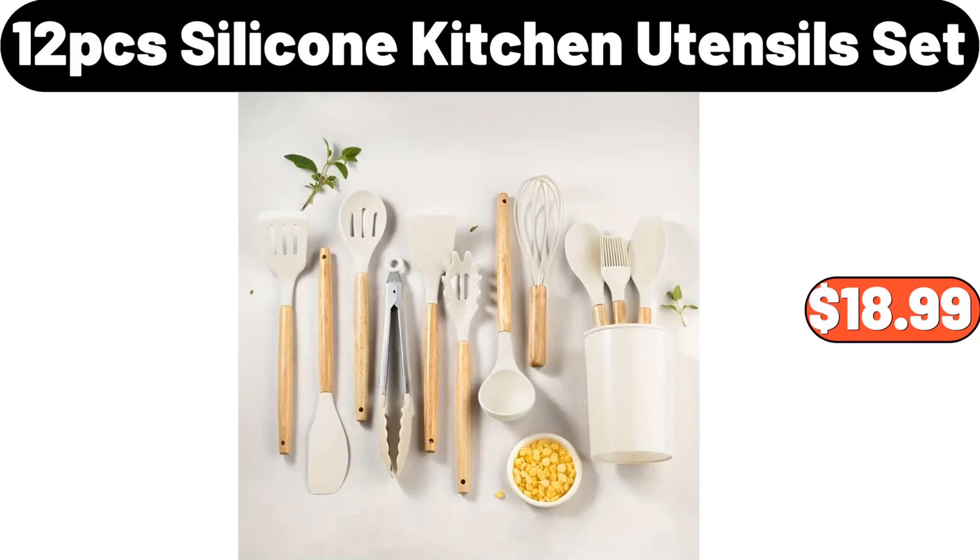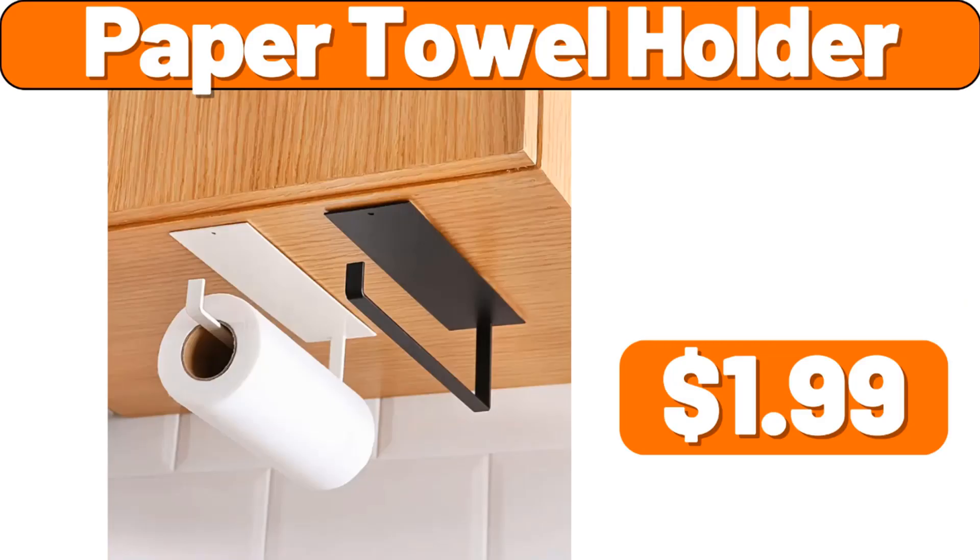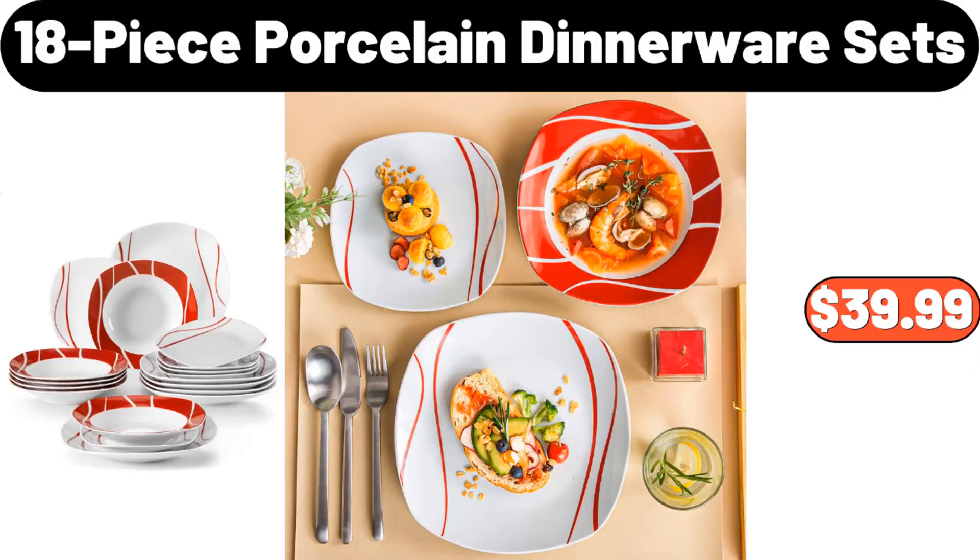12 PCS Silicone Kitchen Utensil Set, $18.99. 4 Slice Toaster, $32.39. Paper Towel Holder, $1.99. 18 Piece Porcelain Dinnerware Sets, $39.99.